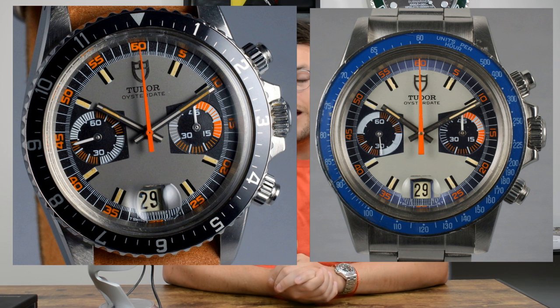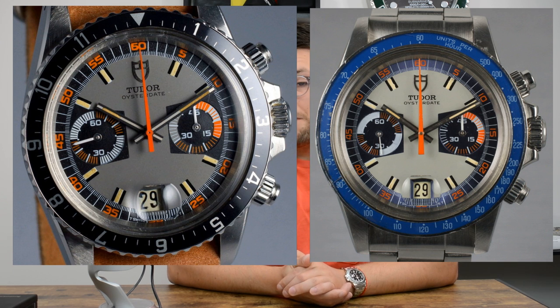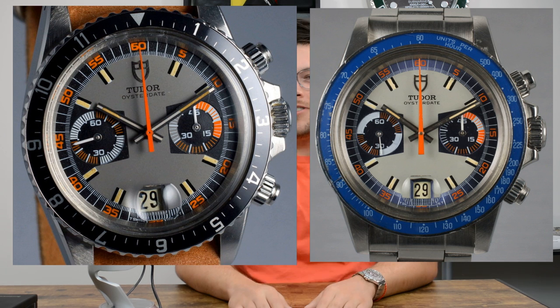Moving on — Tudor has a Monte Carlo chronograph. They've got two versions: the gray and orange, and a bluish one as well. The originals have really jumped in price depending on condition, provenance, box and papers — we're talking $14,000 to $25,000 for a watch that was probably under a thousand dollars when it came out. These more rare, exotic chronographs have really kept up comparatively with what Rolex Daytona models have done, showing a lot of parallel between the Tudor and Rolex brands.